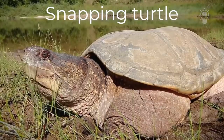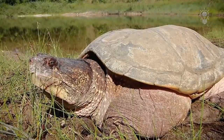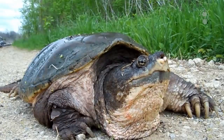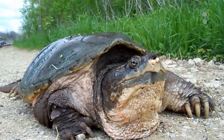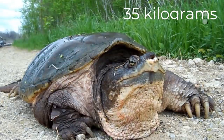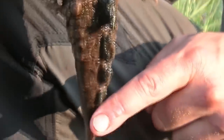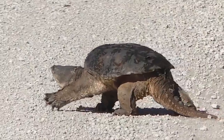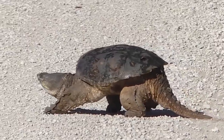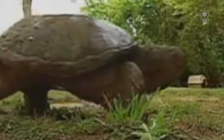Snapping turtle – a large and very strong animal. Some specimens can have a shell more than 50 cm long and their weight can exceed 35 kg. One of the characteristic features of the snapping turtle is a very long and thick tail, which is more than half the length of the turtle's body, and has two rows of large scales, which makes it look like a crocodile's tail.